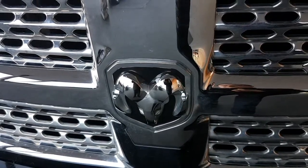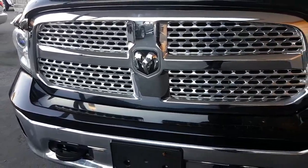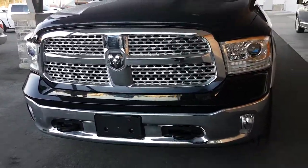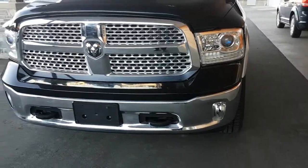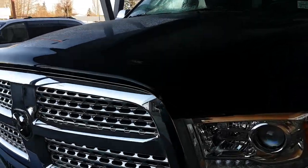Hello, this is the 2013 Ram 1500. It's a Laramie, with HID headlamps, fog lamps, protection group, and a hood visor.